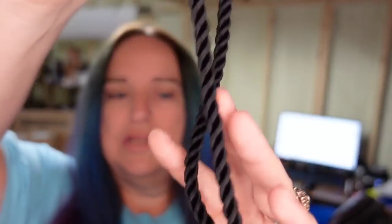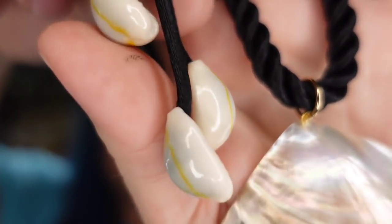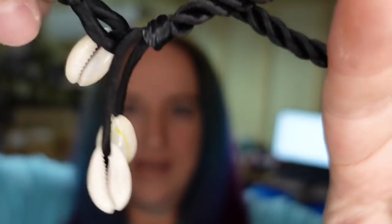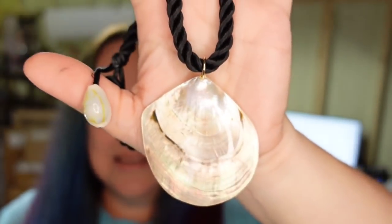Next is this beautiful shell necklace — it is an abalone shell with cool little shells on the end to hook it. I'm less than a dollar in. This one sold for $11.50 plus the buyer paid $6 in shipping. This will go into one of my jewelry boxes and then into a 6x9 padded envelope — not priority, because it only sold for $11.